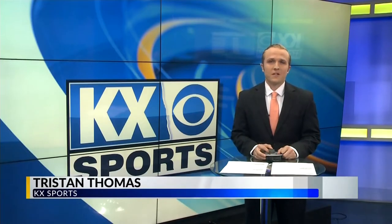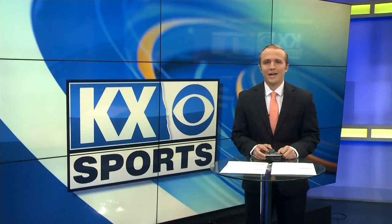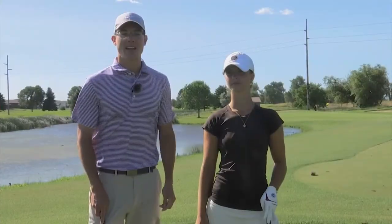This week we're on to episode 4 of On the Links with Luke. He takes on Mandan's Prairie West course one more time. Welcome into episode 4 of On the Links with Luke — back at Prairie West, this time with Anna Huddle.